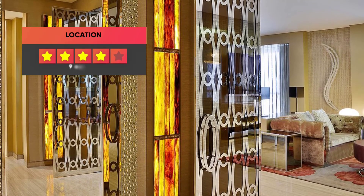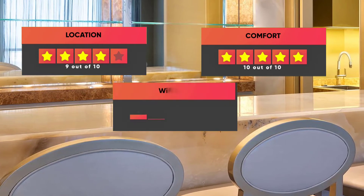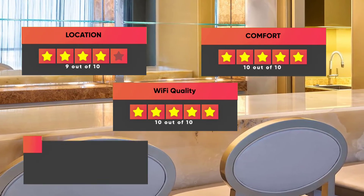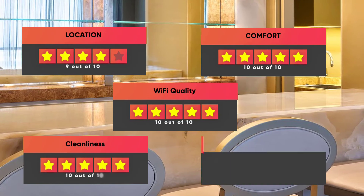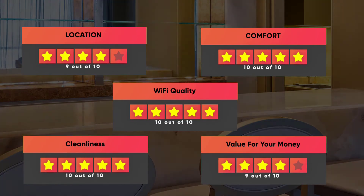Here are our ratings for The Westin City Center Bahrain: Location – 9 out of 10, Comfort – 10 out of 10, Wi-Fi Quality – 10 out of 10, Cleanliness – 10 out of 10, Value for money – 9 out of 10.